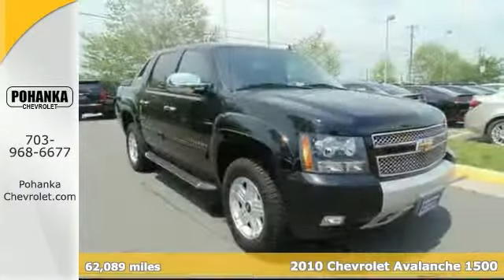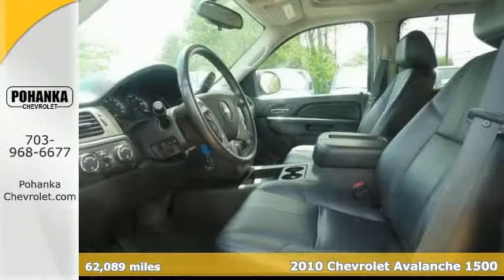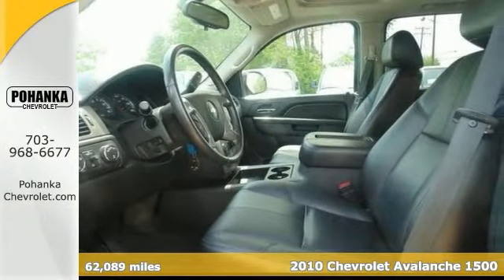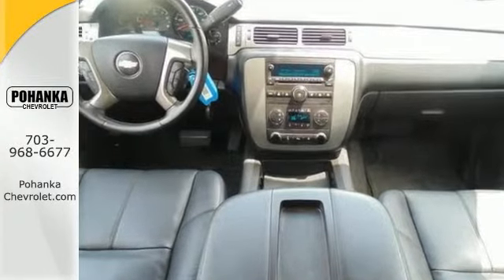Imagine yourself behind the wheel of this great-looking 2010 Chevrolet Avalanche 1500 with a clean Carfax. With plenty of passenger room, you won't have to worry about being cramped when it's more than just you in the car.